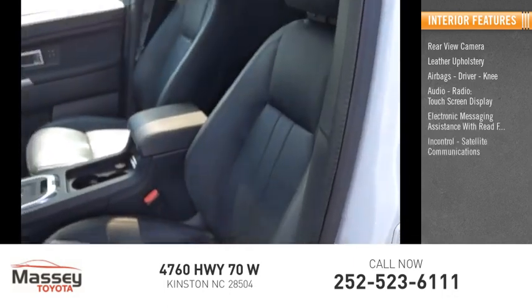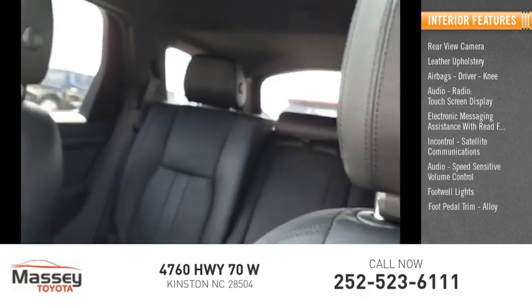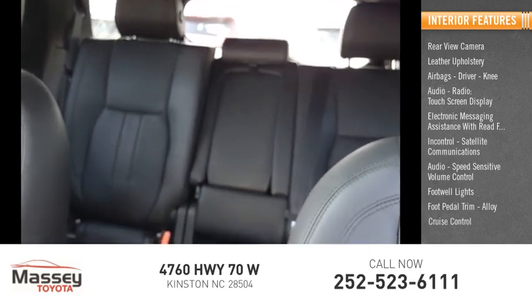Additional features include InControl, satellite communications, audio, speed sensitive volume control, footwell lights, foot pedal trim, alloy accents, and cruise control.